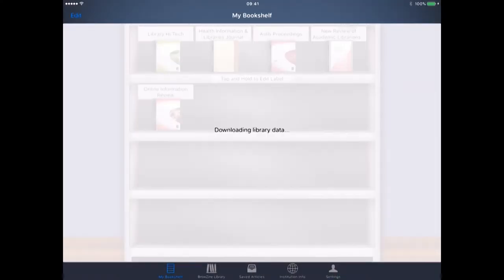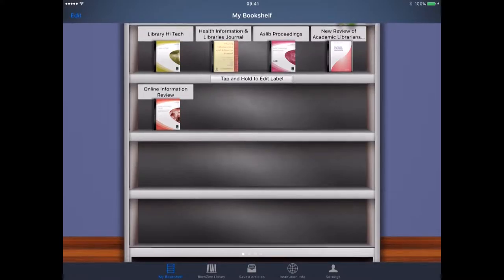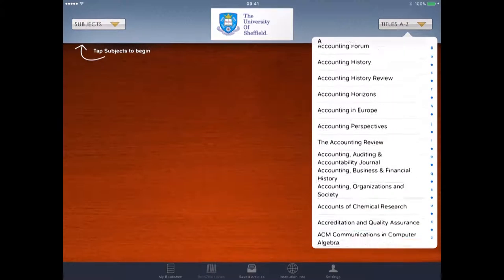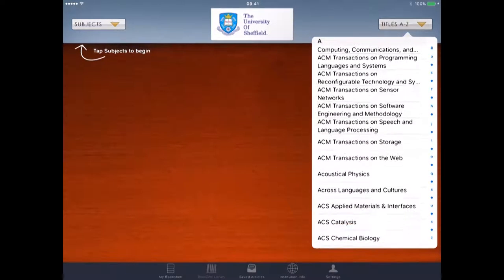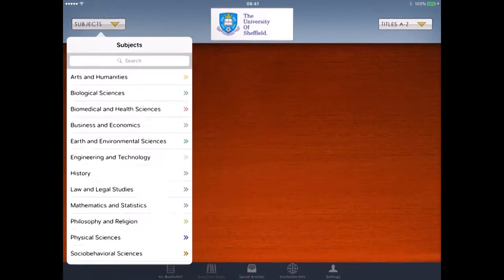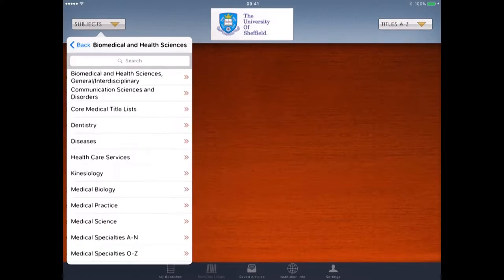Here's my own bookshelf, which is just currently updated. I can go into the Browzine library and filter by titles — here are all the many titles that we hold at the university. It's probably better to go by subject, so we go to subject and look down, and we shall choose biomedical and health sciences. I click on that.